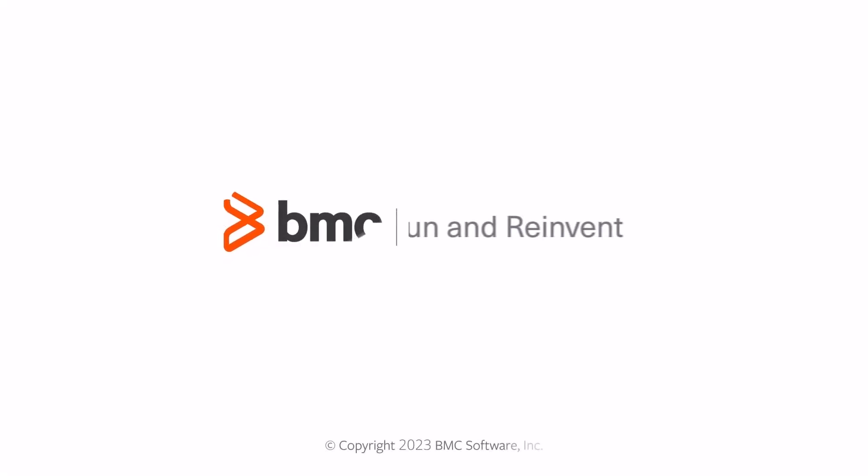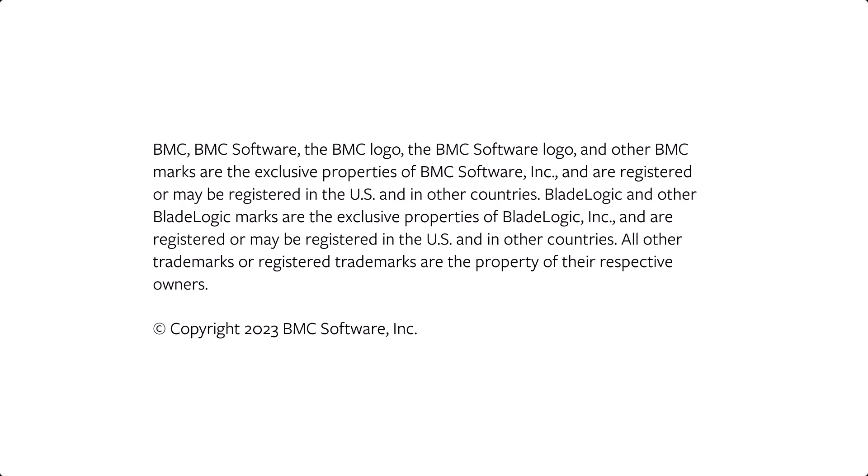I hope this video gave you an overview of BMC Helix Innovation Suite. For more information, please see our product documentation at docs.bmc.com or ask a question in the BMC community. Thanks for watching.